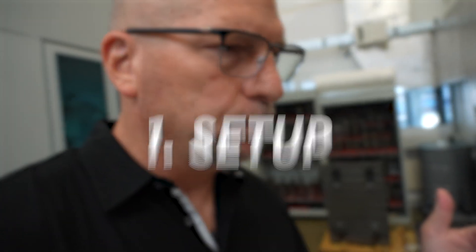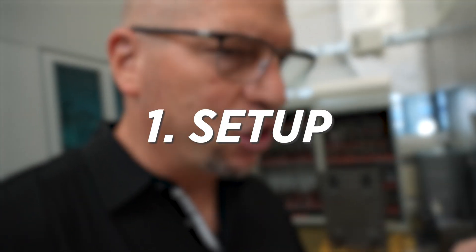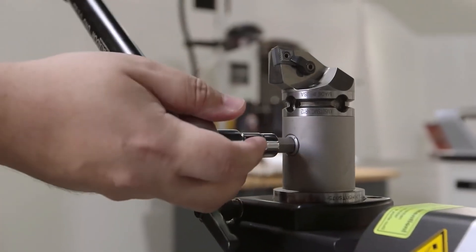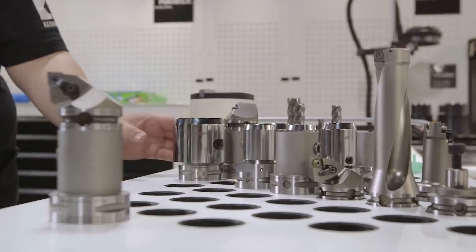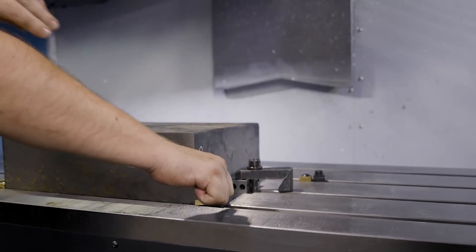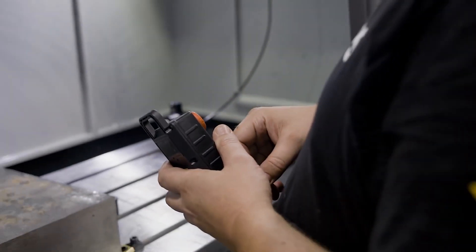Number one is setup — set up efficiently, and figure out ways to set up so we don't have to spend all the time every single time we do that job. Figure out how to use fixtures and how to lock them into the machine automatically so you take the time and setup out.